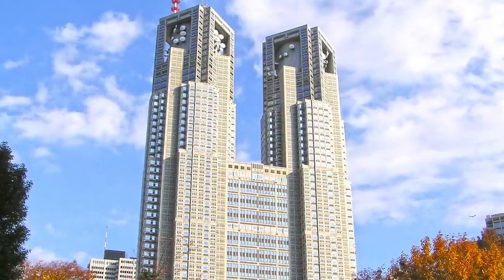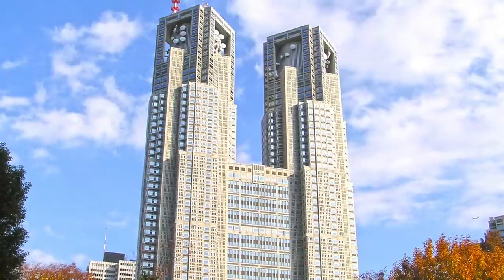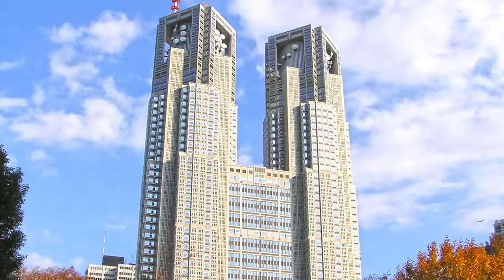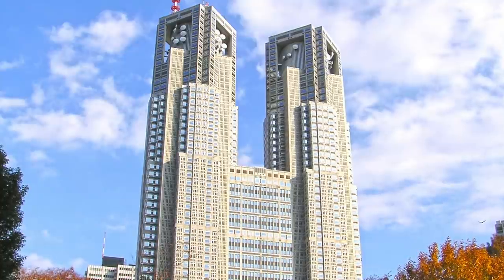The tallest building in Shinjuku offers sweeping views of Tokyo and you can see all the way to Mount Fuji on a clear day. Here's a sample of the view from the observation deck.